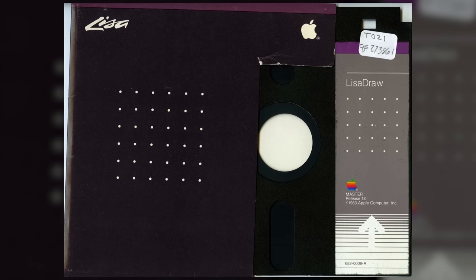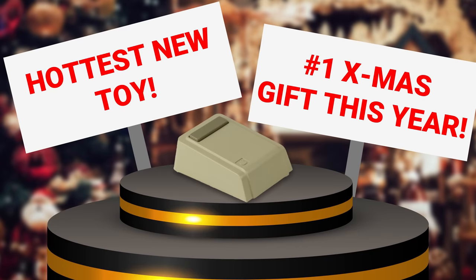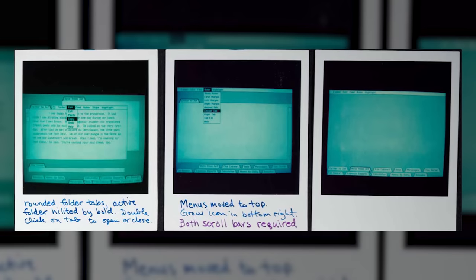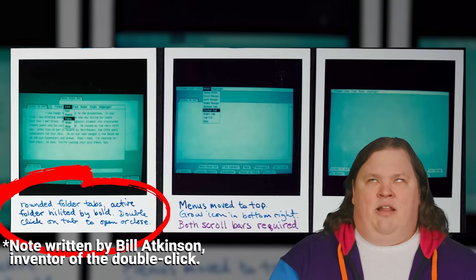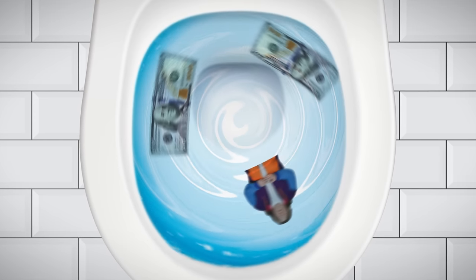There wasn't enough third-party software, the special high-capacity floppy drives turned out to be unreliable, and many users looked at the mouse as a gimmicky toy instead of something for serious computing — even though the Lisa also introduced the concept of double-clicking, something Apple came up with as a way to make their single-button mouse more versatile instead of adding more buttons. Only about 10,000 Lisas were sold after Apple sunk over $150 million into the project.